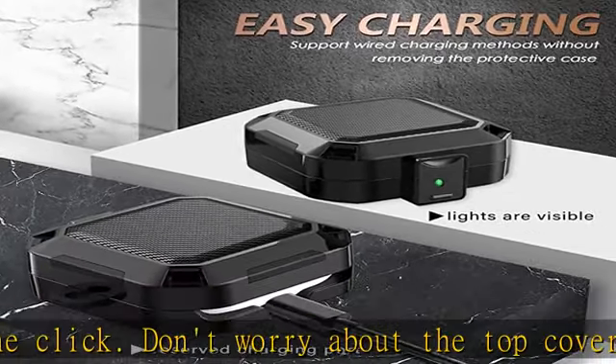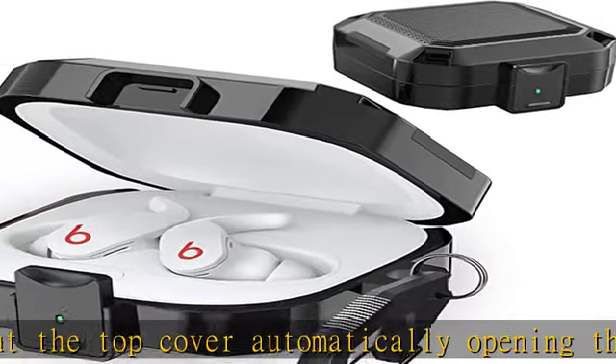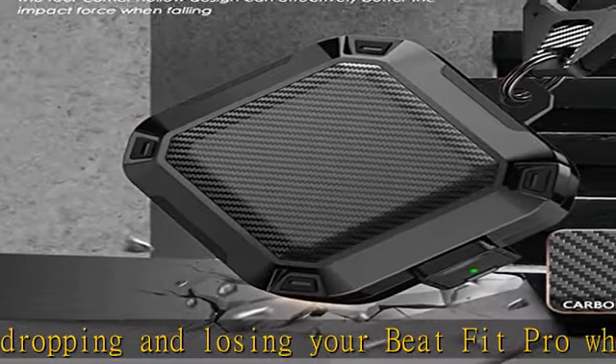Package included: one black Beats Fit Pro earbuds case protector, one carbon fiber keychain, one storage box, one black wrist strap, one cleaning brush. Note: does not include the Beats Fit Pro 2021 earbuds.